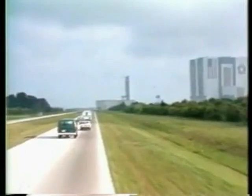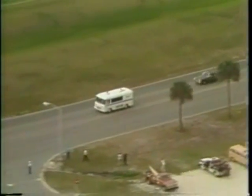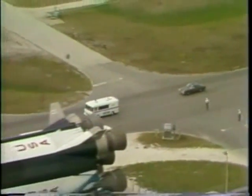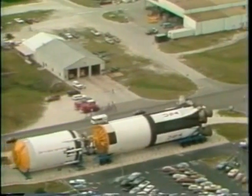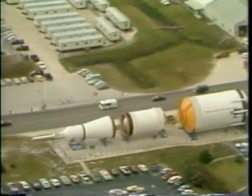This will be the longest of the shuttle missions to date. The first two were about 54 hours in length. This one will be 7 days in length, and will double the time that we have on the airframe of the orbiter.